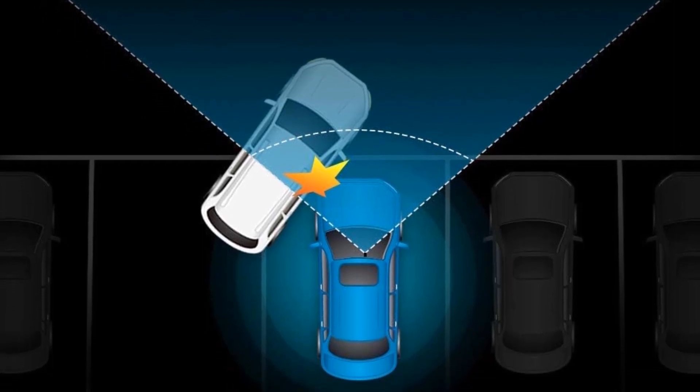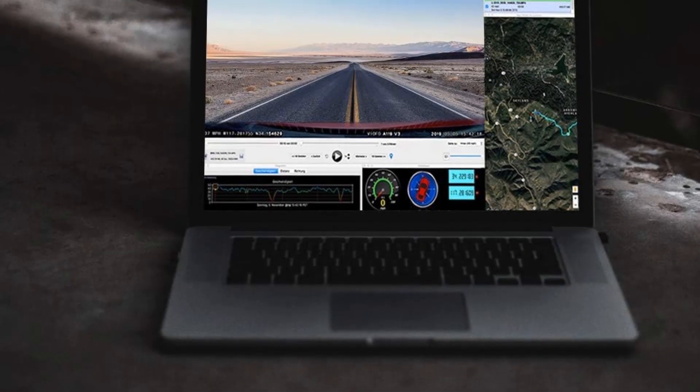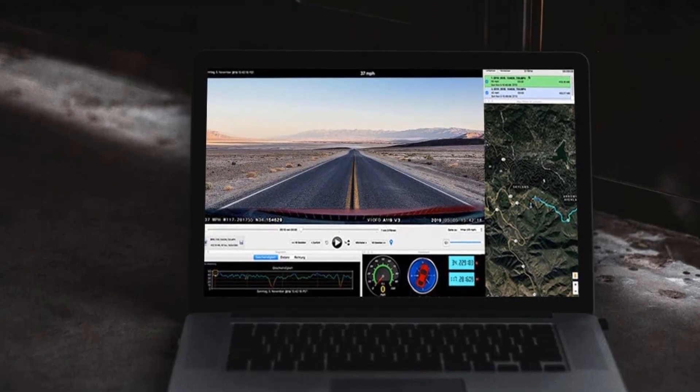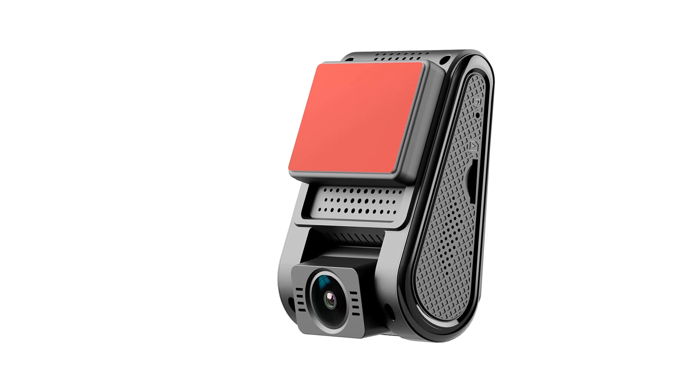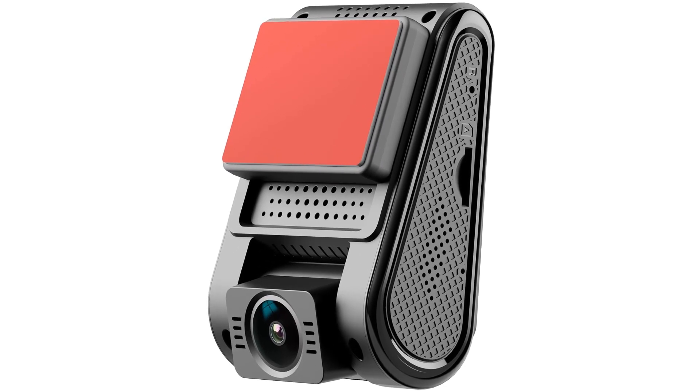The Viofo set includes a 2-inch wide display with a maximum capture resolution of 1440p and up to 140-degree capture angle, powered by the Sony IMX335 StarVis sensor. The main drawback noted is that the display size is too small.